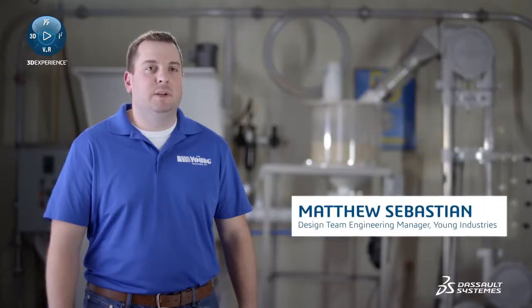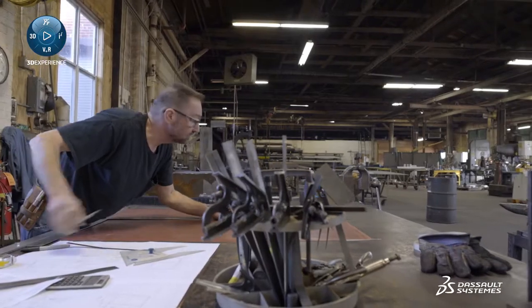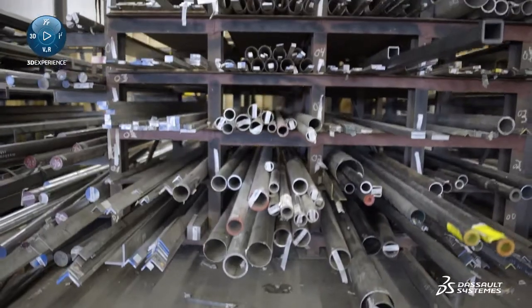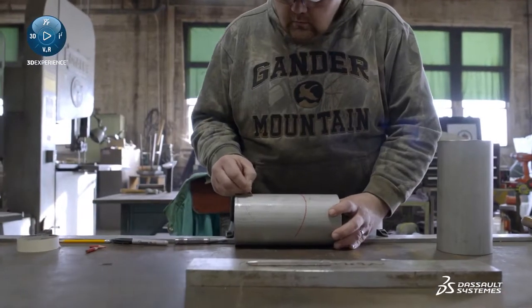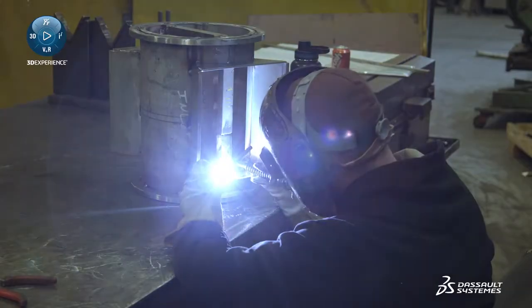Our design engineering team is made up of approximately six to seven engineers. We are a problem-solving company — customers come to us with applications that they can't solve. I love LEGOs, and when we deal with customer projects, it's a lot of the same thing: taking these standard building blocks and putting them together in different ways based on the customer's needs to come up with a product you've never even thought of before. We design and manufacture systems so customers can put them in their process and solve the problem of conveying or handling their powders.